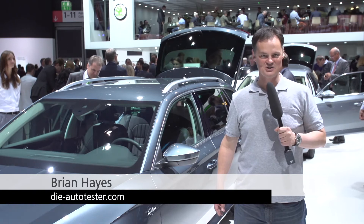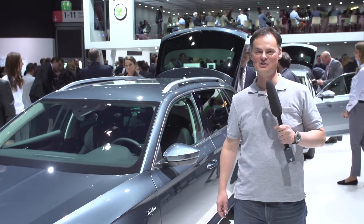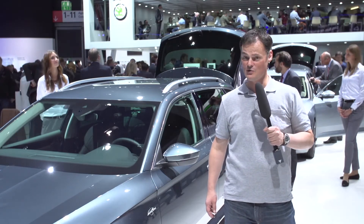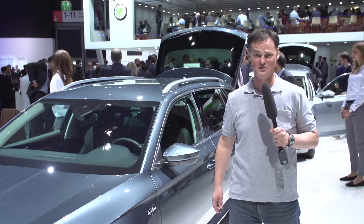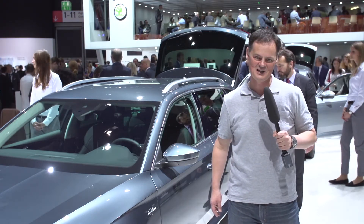Skoda don't just have one innovation at this year's IAA, they have many. But the standout car amongst them is the new estate version of the Skoda Superb — it's the absolute king of space. Skoda also has a king of distance driving and a new more powerful version of the Superb amongst many other new models. It can be a little bit overwhelming, but that's why we're here.